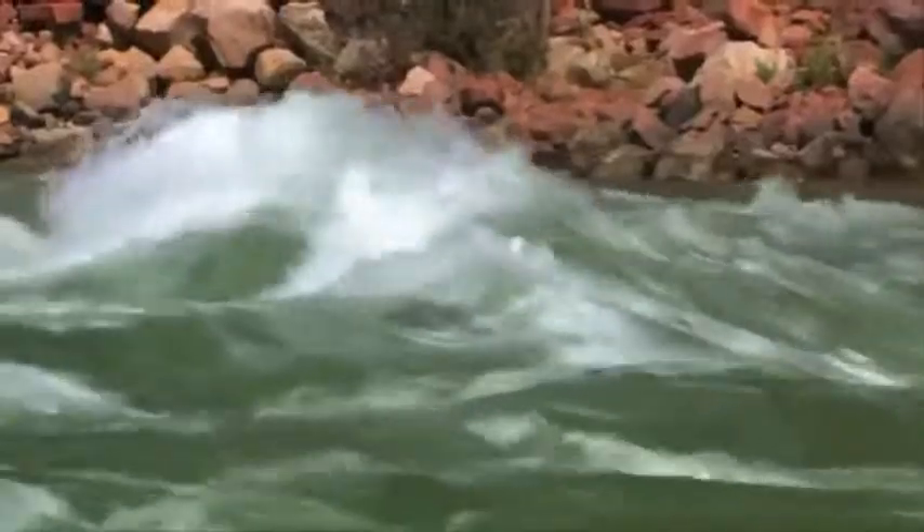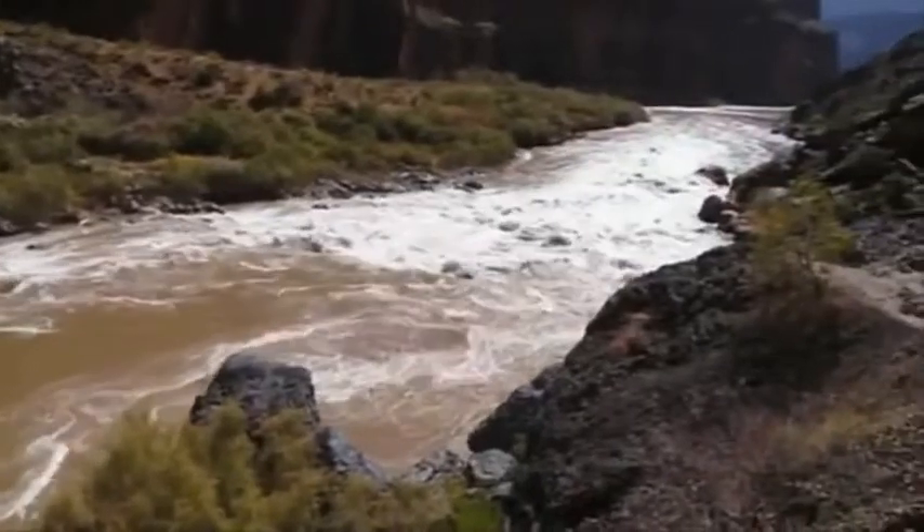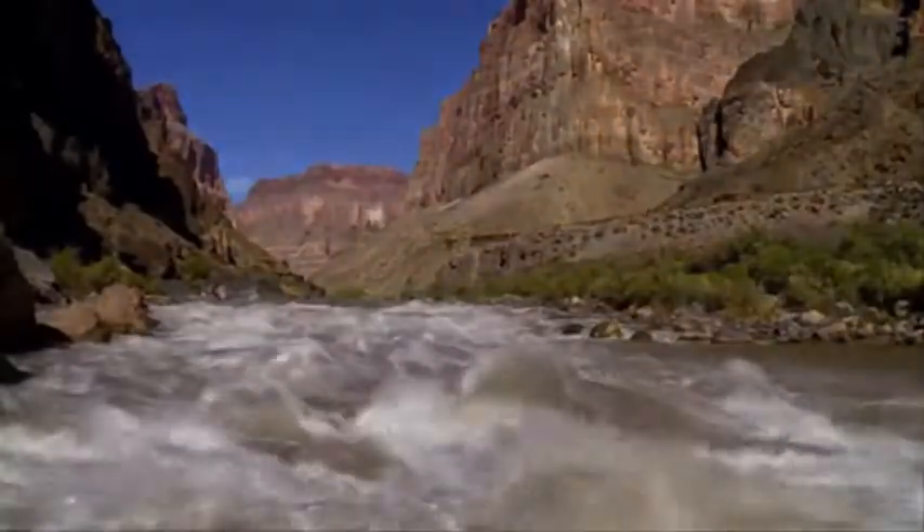The bottom layer of rock at Bryce Canyon is actually the top layer at Zion, while the bottom layer at Zion is the top layer at the Grand Canyon.